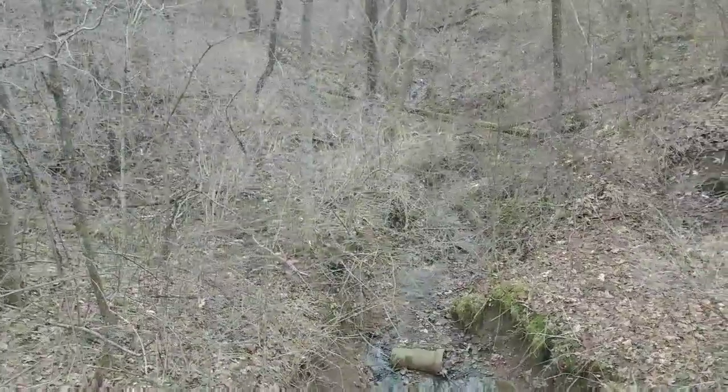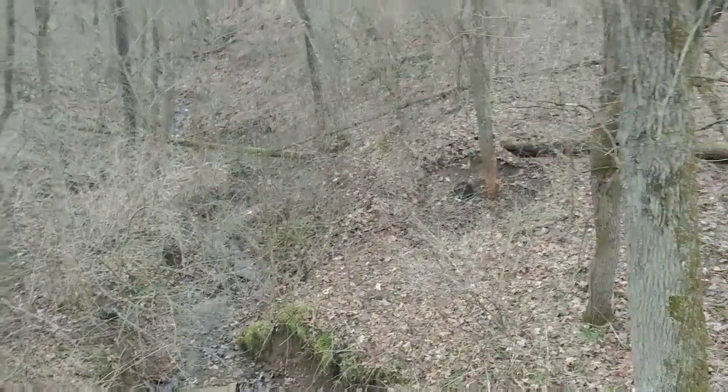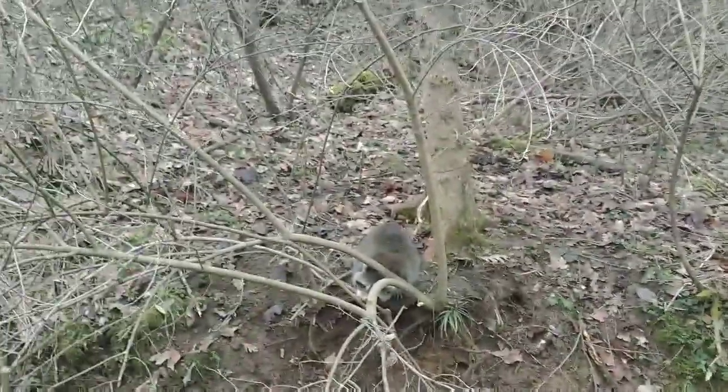Not a bad way to start off our day — got us a nice double on coons down in here. Everyone's hiding behind the bush right there. Let's get down here and take a look at them. Oh yeah, a couple nice guys. This one here's real dark, and here's a pretty light one. We're gonna get them out of here and get on down the road.